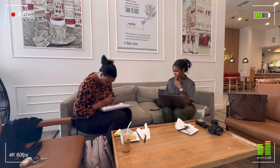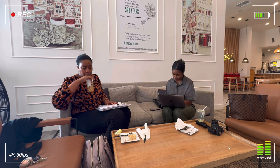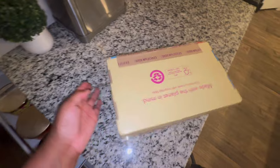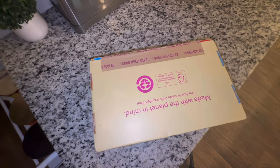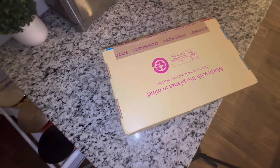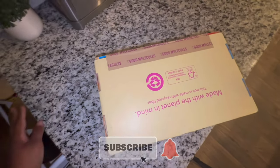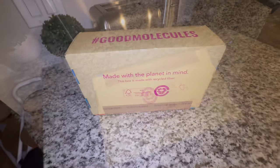I got my very first PR package — Good Molecules reached out to me, and I'm so excited! They sent me this skincare package. It's perfect because I need something for my skin. Y'all can see on my videos I have some black spots. They ask you what your skin concerns are and send products based on that. I'm so excited to try this out.